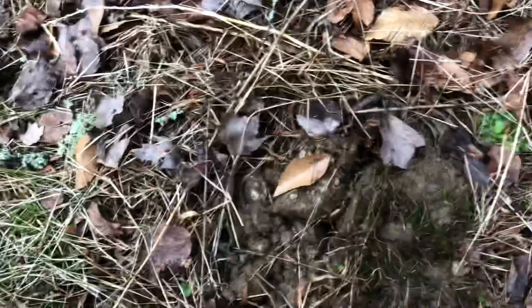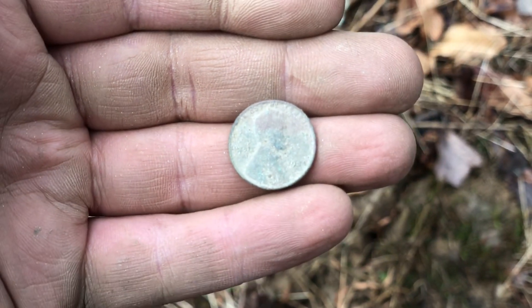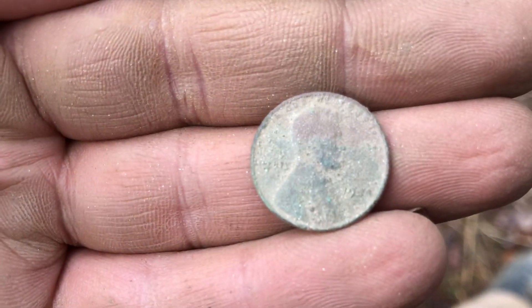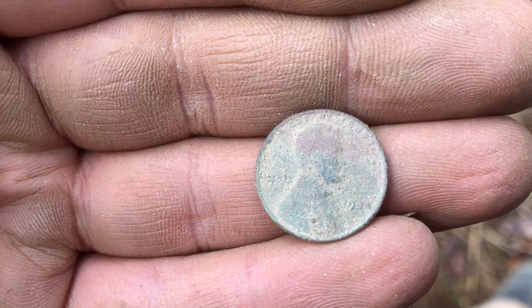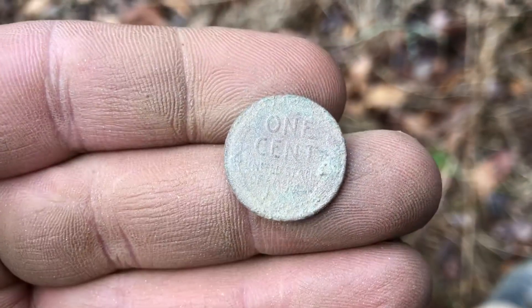Right off the front steps here, we are on the board. We have got a wheat penny. Cannot make out that third digit, but I'm thinking it's a 34 or a 44. We'll take it though. Let's do this.